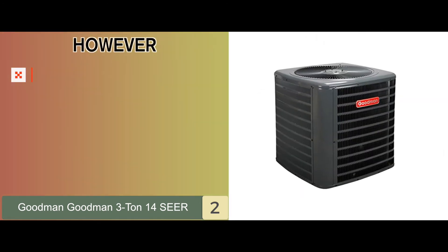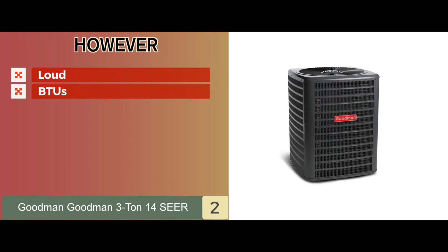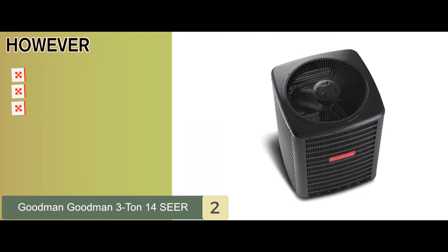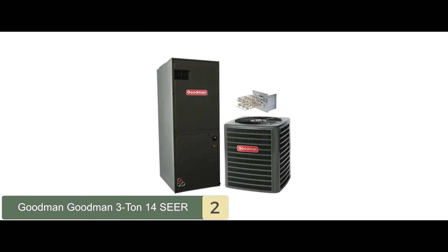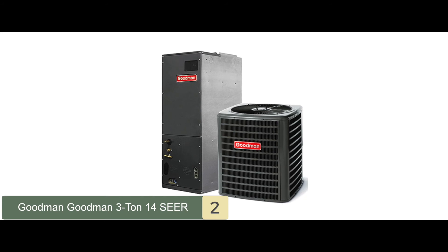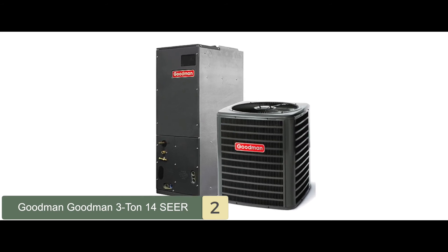However, this unit can be a bit loud for some users. The BTUs are low for people with bigger houses. And figuring out the thermostat might be a bit confusing for some. The bottom line is it features SmartShift technology to ensure the pump is efficiently defrosted. It comes with a limited 10-year warranty to showcase reliability. And it boasts a high-efficiency scroll compressor to offer impressive performance.